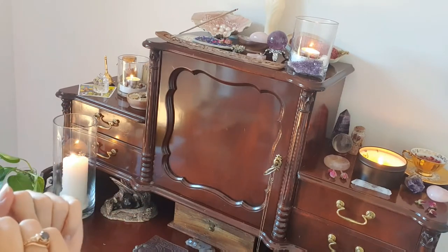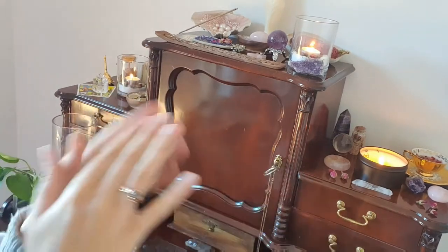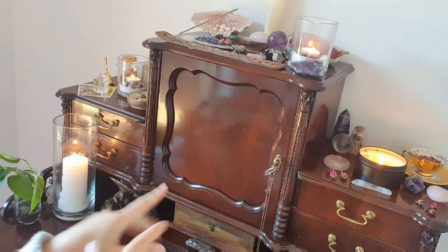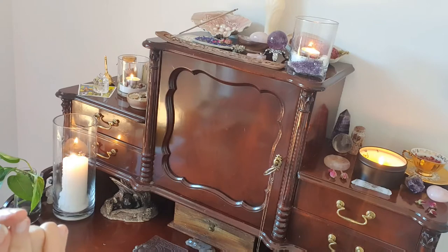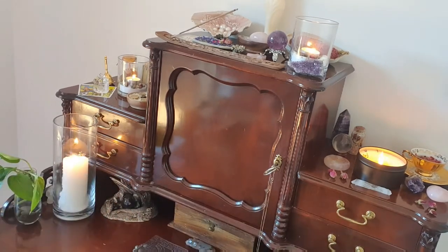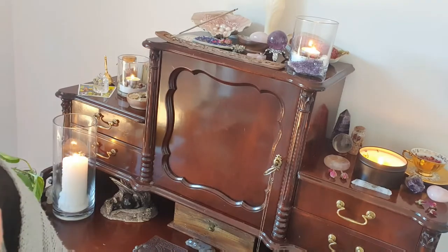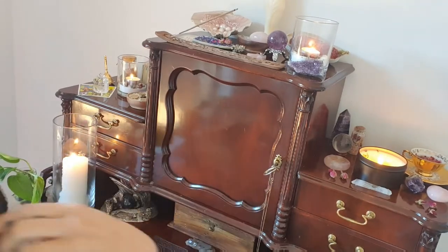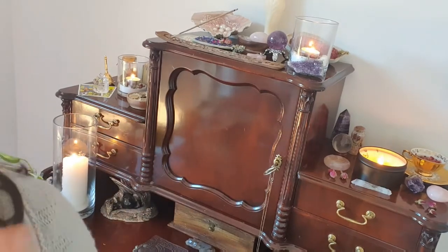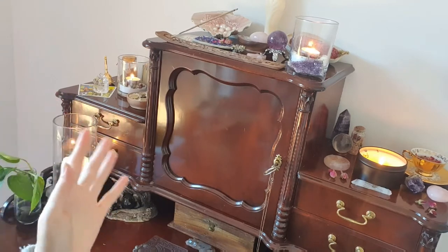Before the desk, my altar started off as literally just my windowsill. There was a time living out of home when I couldn't take this with me and I used just the top of a dresser. We also moved a couple of months ago and I'm still figuring out how I want my witchy room slash office, so once that's sorted we'll eventually get to a full room tour.